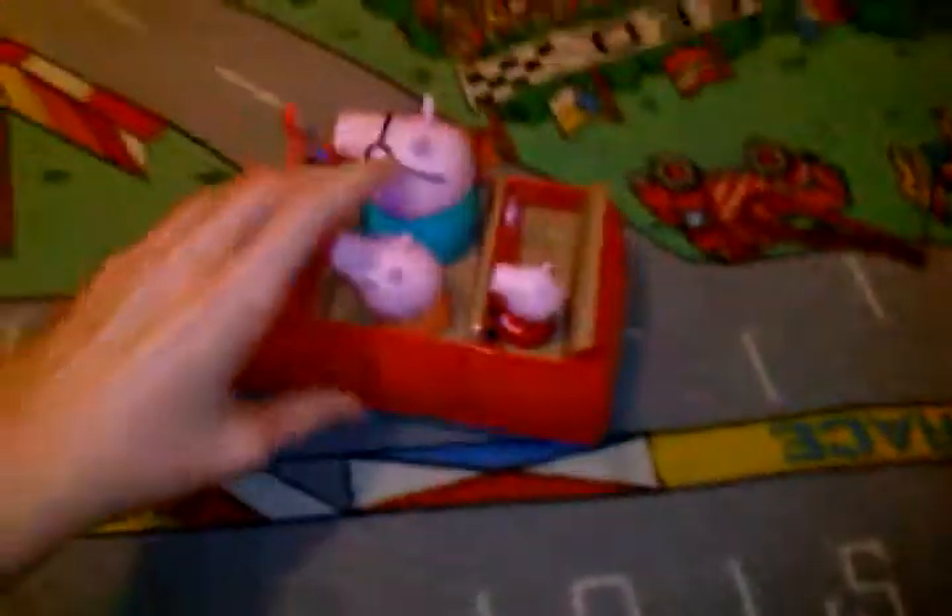So here we have Peppa, and just there we can see Peppa. Here we have Big Dad Peppa and we have Mummy Peppa. So they are all really good quality, but still they are ok.